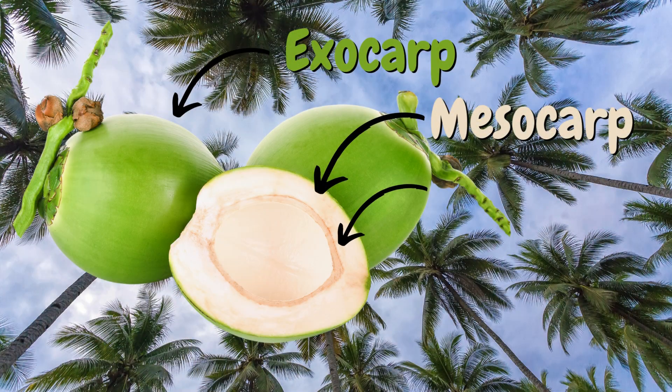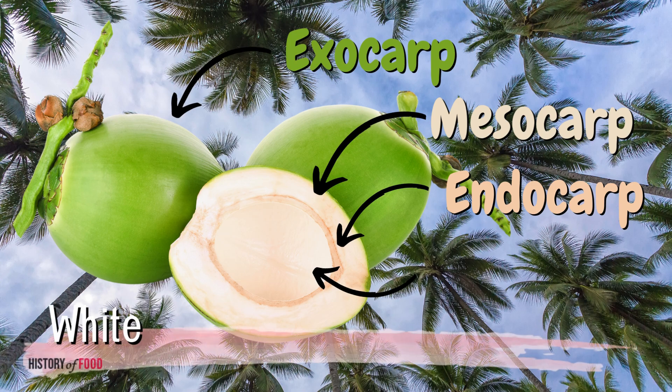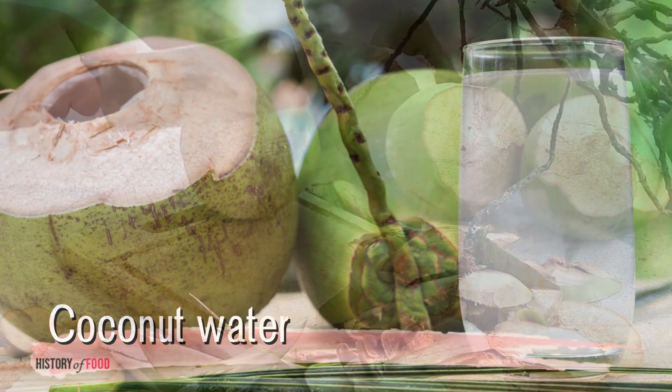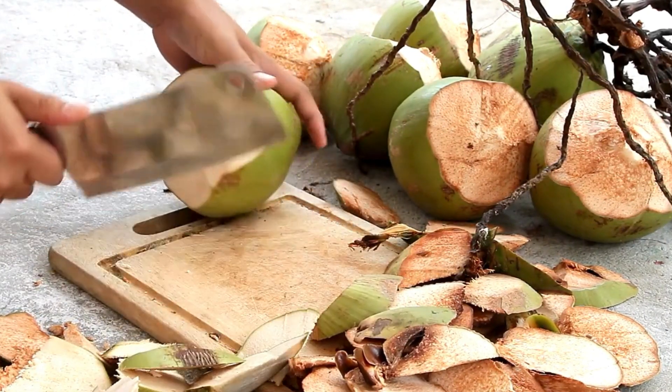The innermost layer is the endocarp, a hard, woody shell that protects the seed within. And inside that, one finds the white, edible meat, or copra, and the nourishing liquid known as coconut water. It is these multiple layers, especially the presence of the fibrous mesocarp, that set the coconut apart from true nuts.